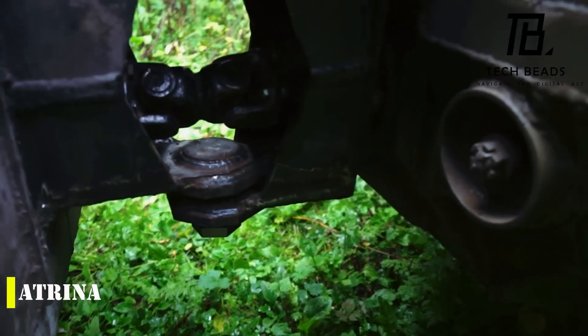Despite its impressive speed, the Mean Mower is still capable of cutting grass thanks to its built-in blades and grasshopper. It's a one-of-a-kind vehicle that showcases the power of dreams and the creativity of Honda's engineers. So if you're looking for a thrilling way to mow your lawn, the Honda Mean Mower might just be the perfect solution. What do you think of this wild creation from Honda?